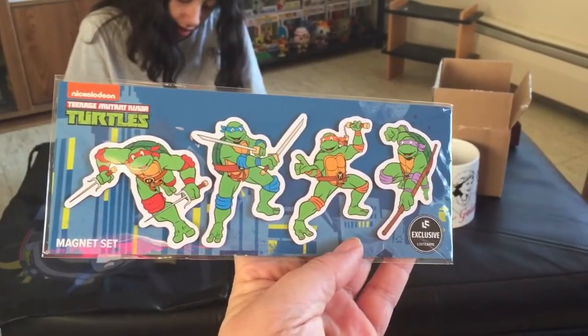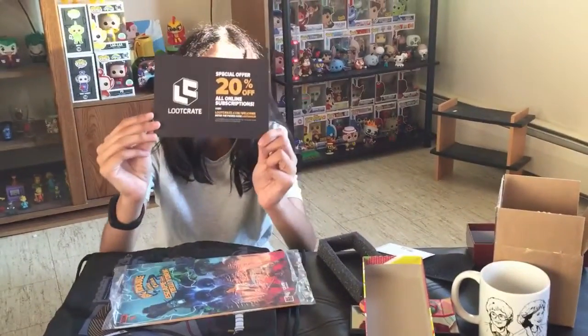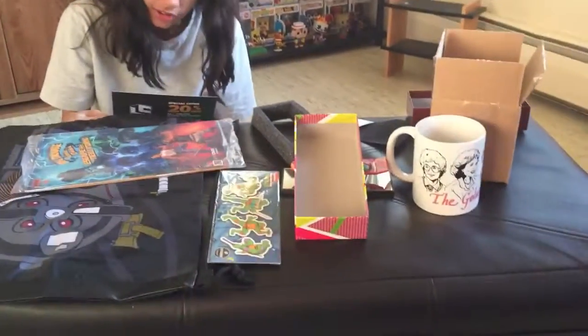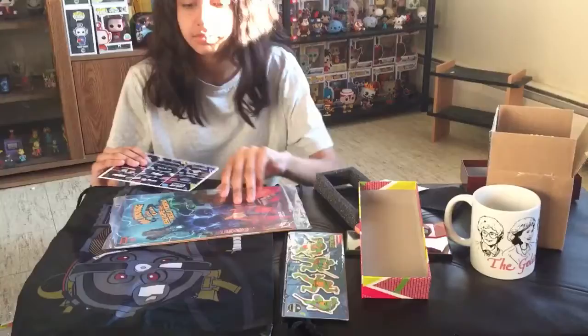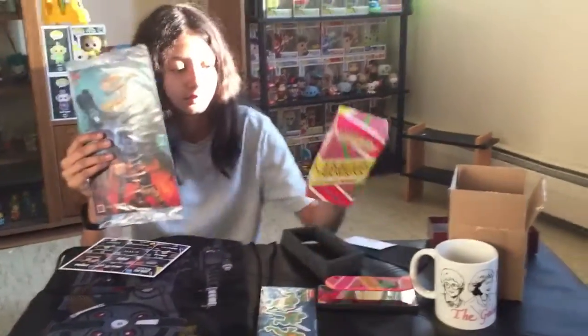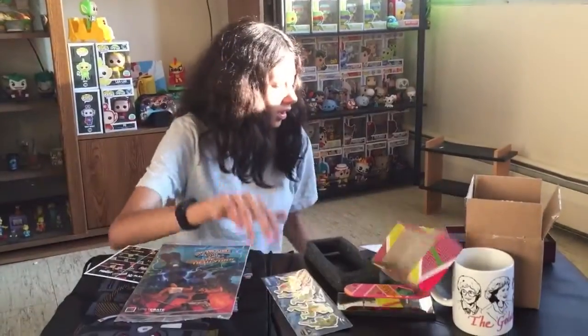And you get 20% off all online purchases with a promo code. So to recap: a coffee mug, some magnets, a comic book, a replica, and a drawstring bag. Not bad for $5. I wouldn't have paid $20, but for $5 I was in.